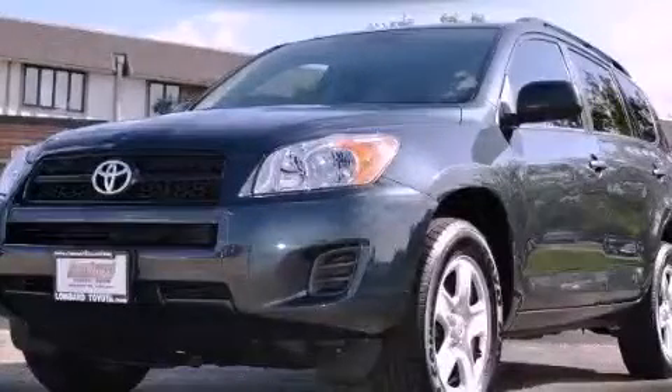This is a 2010 Toyota RAV4. Safety, space, and comfort.